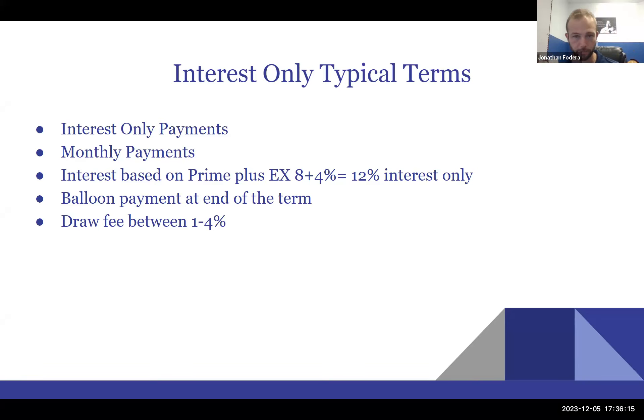The balloon payment at the end is why I despise these — but it's not the end of the world if you're using it properly: use it, pay it off, use it, pay it off. The problem is most clients I've helped over 15 years never use a line of credit properly, so they end up with a massive balloon payment and always some type of panic to pay it off. Also, every line of credit has a draw fee, usually one to four percent of whatever amount you draw.